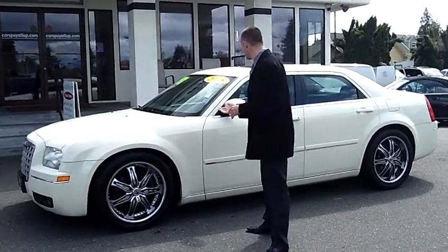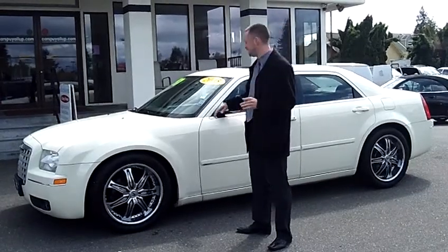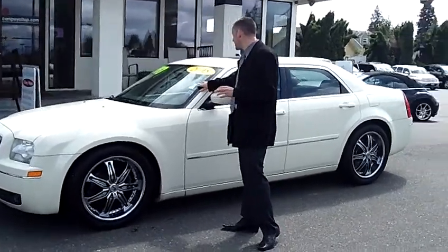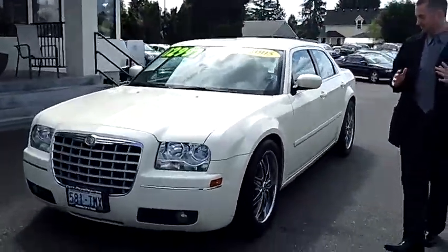Hey folks, Adam Ashby here with Puyallup Car and Truck. I'd like to show you our 2005 Chrysler 300 Limited, stock number 79914. Local trade-in, clean vehicle history report, never been in an accident.